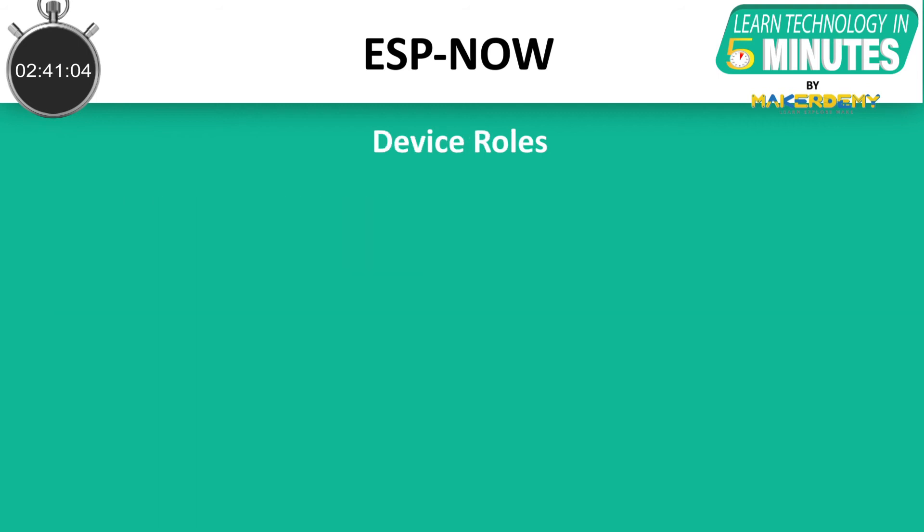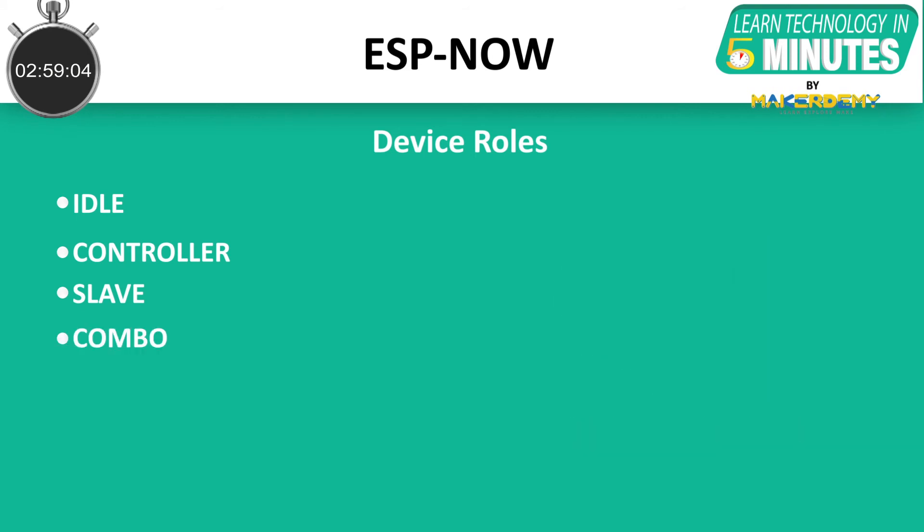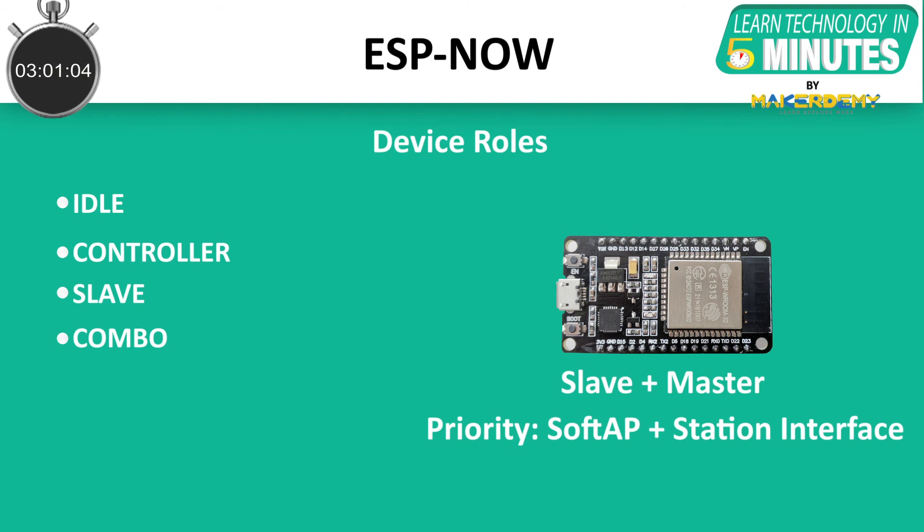Any ESP-NOW-enabled device has a role of its own, and these roles are of four different types: 1. Idle — when the data transmission for that board is not allowed. 2. Controller — in this role, priority is given to the station interface. 3. Slave — in this role, priority is given to the soft AP interface. 4. Combo — in this role, the board is in soft AP plus station interface, and the role can be a controller or a slave.